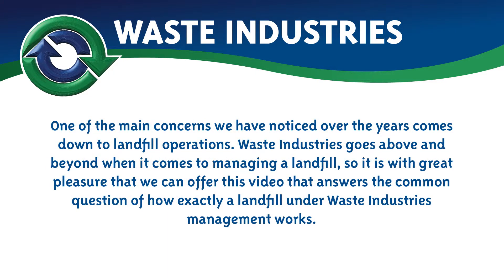One of the main concerns we have noticed over the years comes down to landfill operations. Waste Industries goes above and beyond when it comes to managing a landfill, so it is with great pleasure that we can offer this video that answers the common question of how exactly a landfill under Waste Industries management works.